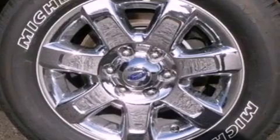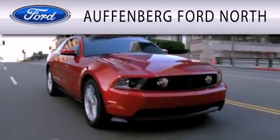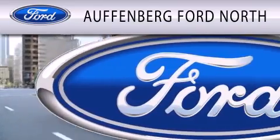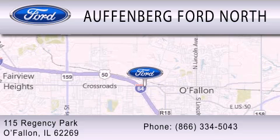This automobile won't last long at this price. Call and arrange a test drive now. Offenburg Ford North is dedicated to doing everything possible to ensure that the experience you have selecting your next vehicle is as pleasant as possible. We are located at 115 Regency Park in O'Fallon.